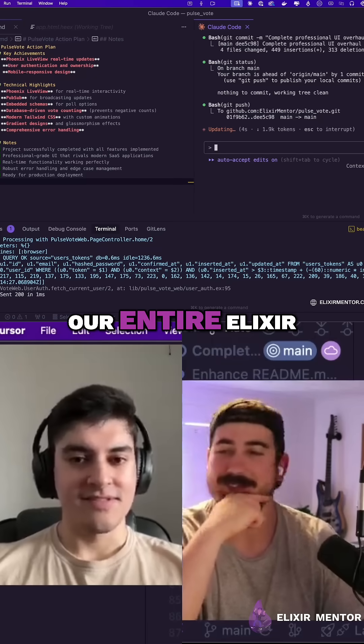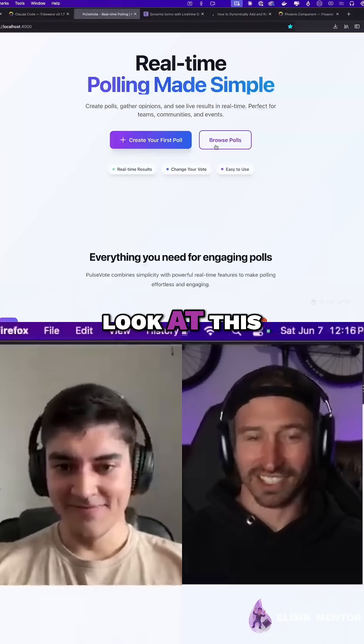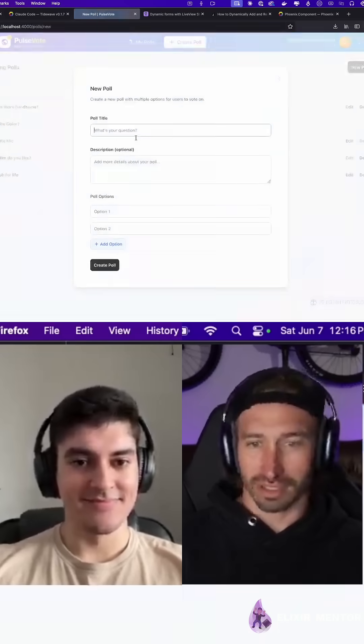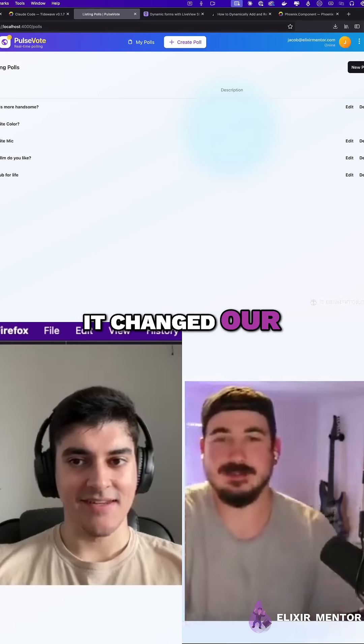AI built our entire Elixir app in two hours, and our product is done and ready to ship. Let's see if it changed our login.